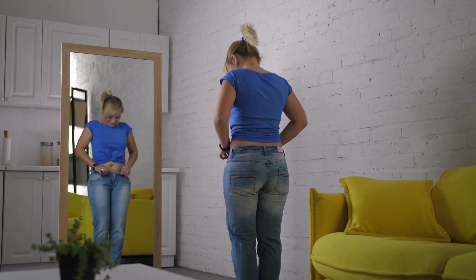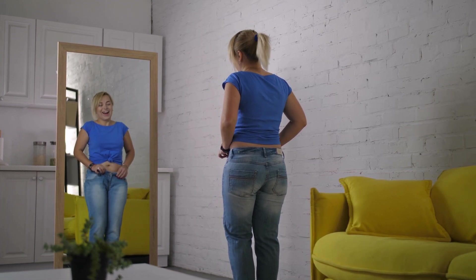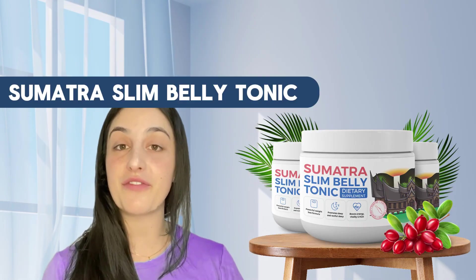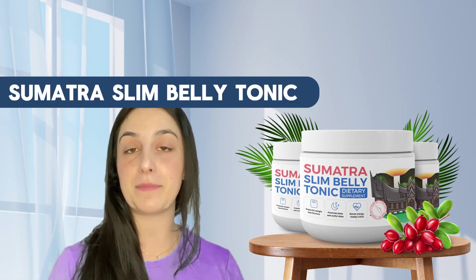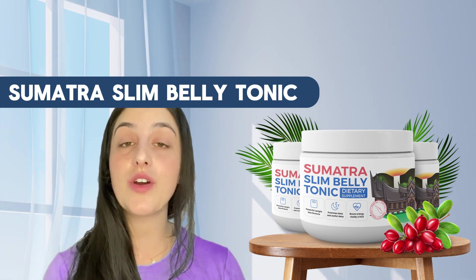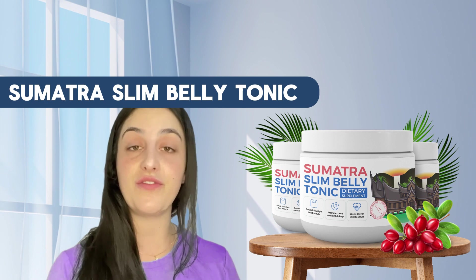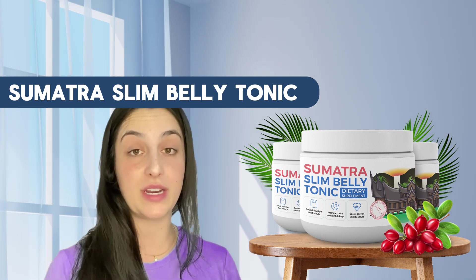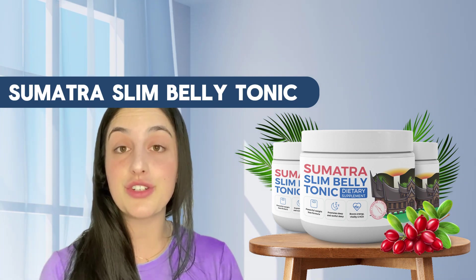Hey everybody, welcome to this video about the Sumatra Slim Belly Tonic. My name is Vic, and today I've decided to come here to tell you the main information you need to know about this supplement — what it is, what it does, if it really works. Stay with me, because this is going to be the most complete video you'll see today on the internet about it, and I also have a really important alert to share with you.